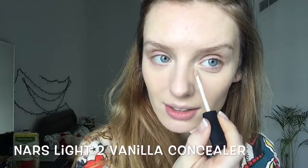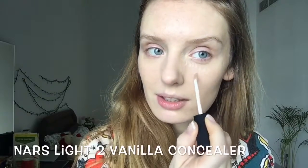Now I'm using a little bit of concealer — this is NARS in Light to Vanilla. I just apply it a little bit like that. I don't know if you can see because it's very bright.